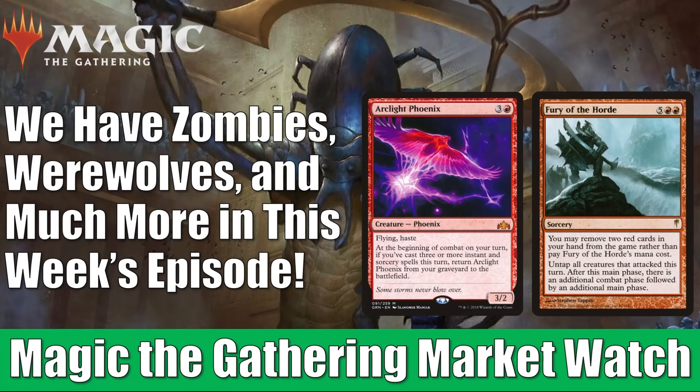Hey there, this is John from Heroes and Legends, and welcome to another edition of the Magic the Gathering Market Watch. Innistrad Midnight Hunt has been released officially now, as well as the two Commander decks that came out alongside it. These new cards are having an impact on card prices in the secondary market.